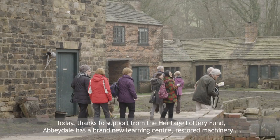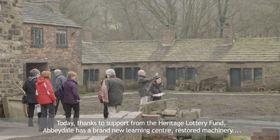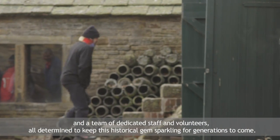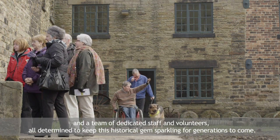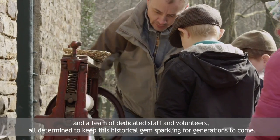Today, thanks to support from the Heritage Lottery Fund, Abbeydale has a brand new learning centre, restored machinery, and a team of dedicated staff and volunteers, all determined to keep this historical gem sparkling for generations to come.